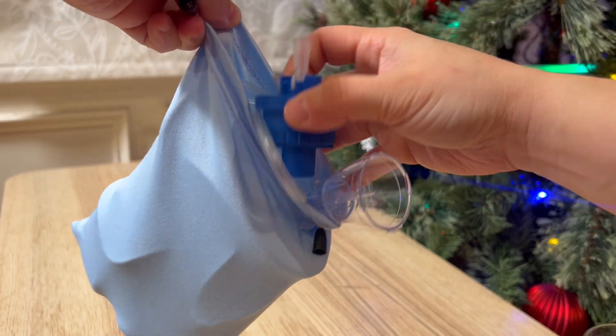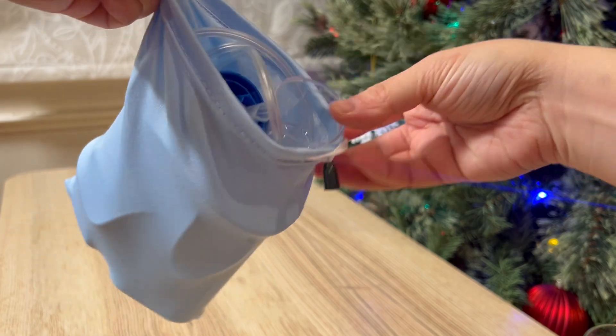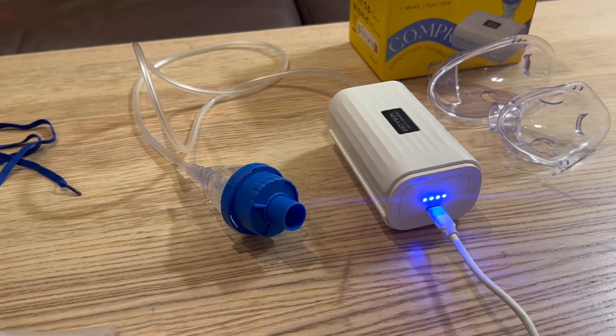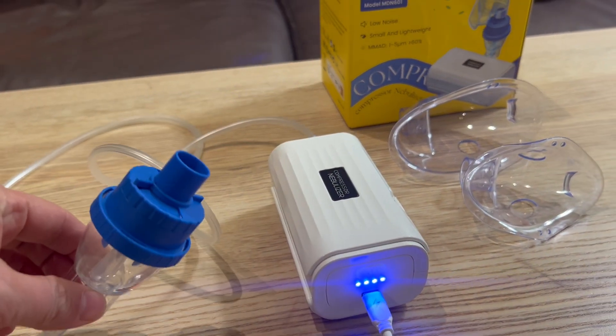The nebulizer is so compact it fits in a small bag with all its accessories and charger. Easy to take on trips. This is a perfect machine that will help you with runny nose and cough during the flu season.